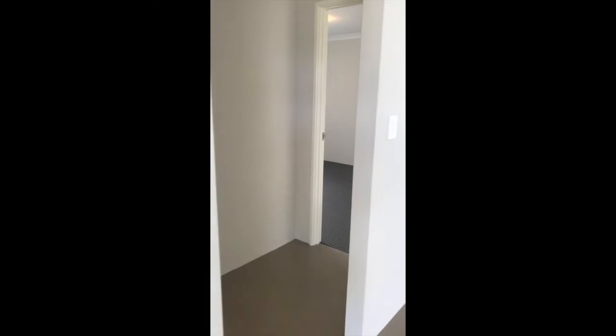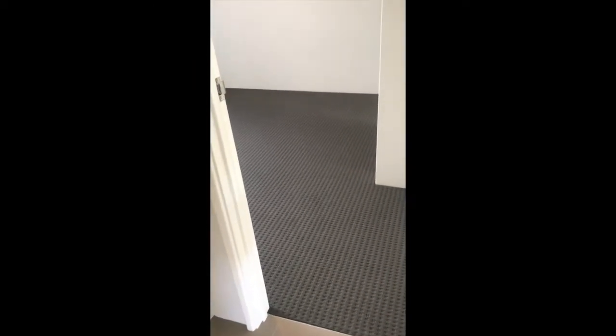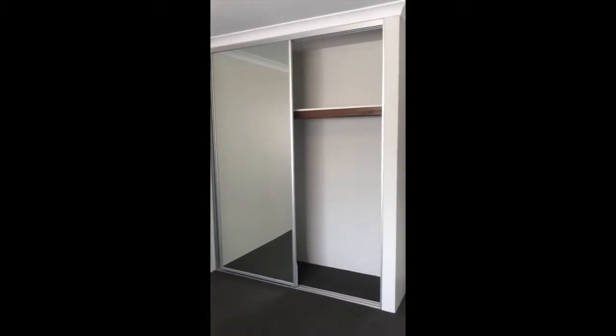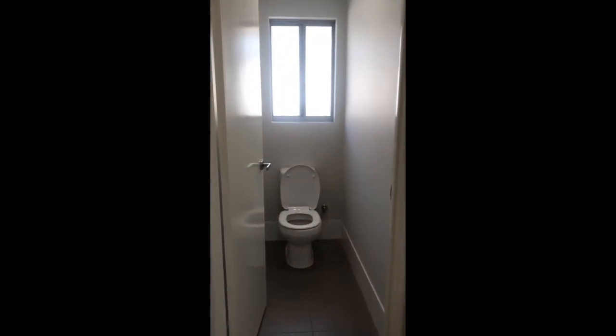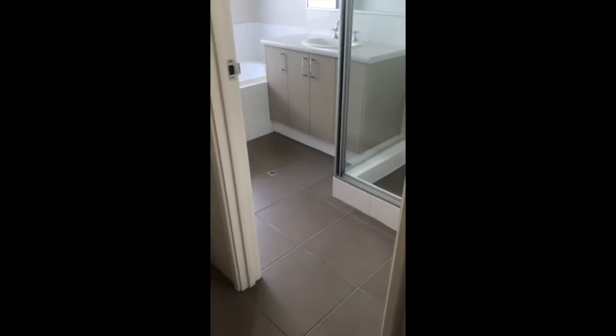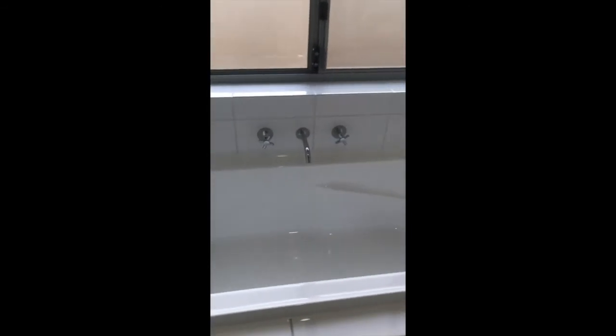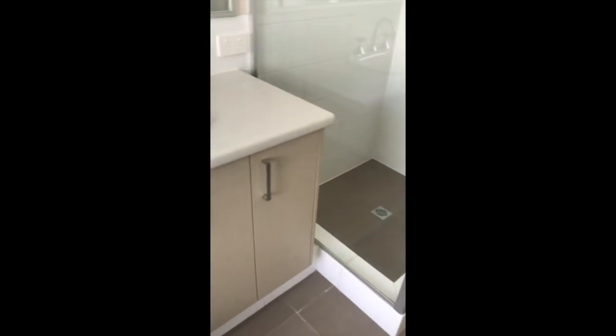Coming back inside, we'll go down the hallway and check out the minor bedrooms. On the right here we've got a minor bedroom. All minor bedrooms have a double mirrored robe. You can have your toilet there, and to the right is your main bathroom with a bathtub and shower.